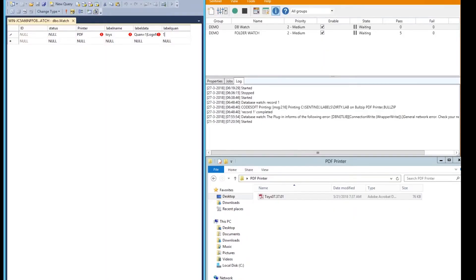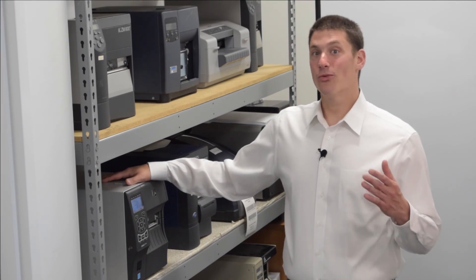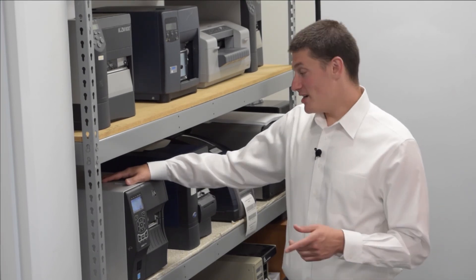Another way Sentinel automates label printing is by monitoring a table within a database. Sentinel can also be configured to watch the database of your application. When a database is modified — for example, a record added or changed — Sentinel recognizes that change and immediately fires off the print job.